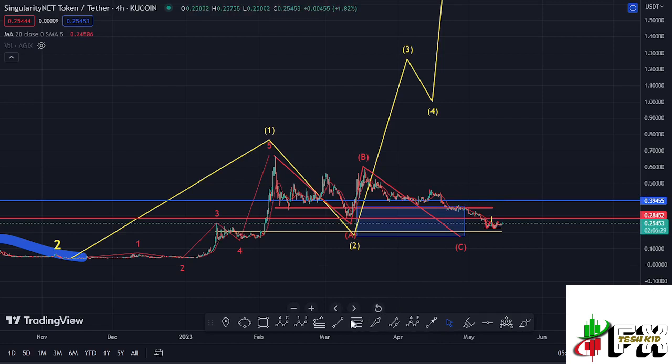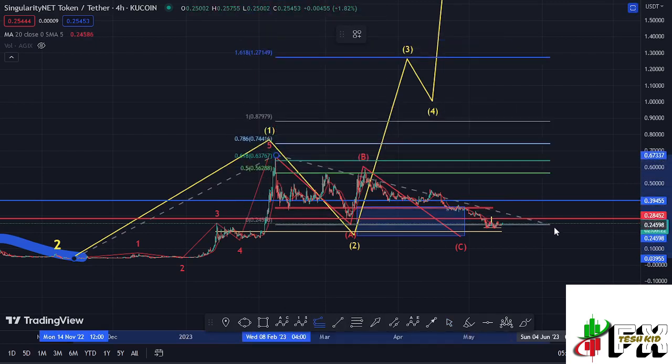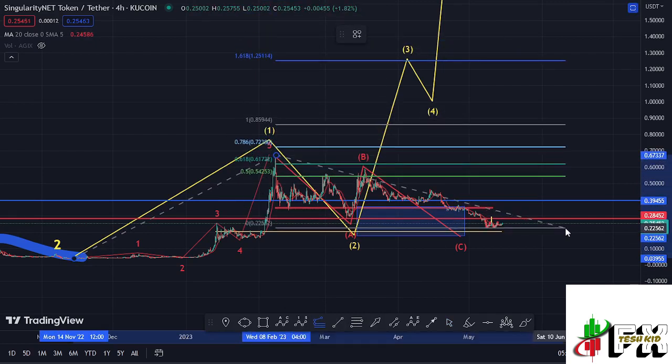Using the trend-based Fibonacci — connecting from the low of the first wave to the high of Wave 1, then dragging the Fibonacci to the low of the second wave — that now gives me a minimum target area at around the $1.25114 mark. That is the minimum that we can expect AGIX to achieve on the long-term scenarios in the formation of Wave 3.